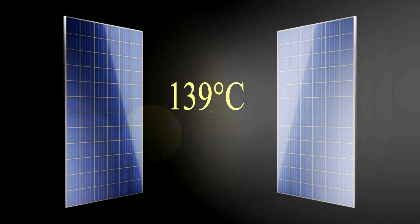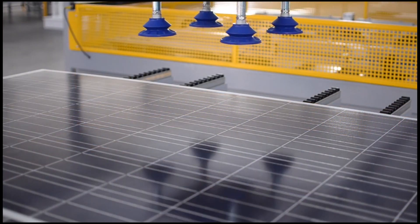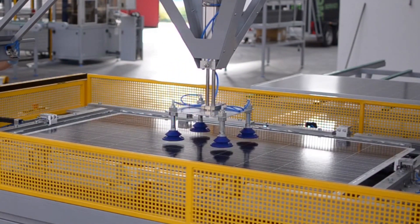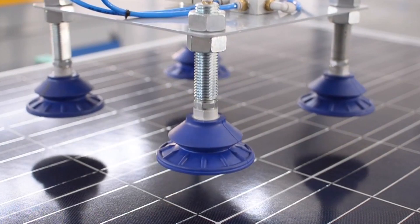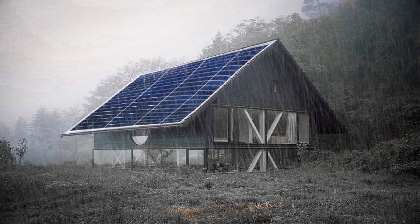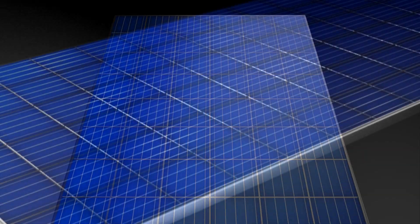SunFuel team has a combined experience of three decades of manufacturing excellence. We consider our panels your business because we care for your success. We provide customization and OEM services. SunFuel is technologically advanced. Our panels are reliable and come with a 25-year warranty with lowest degradation.